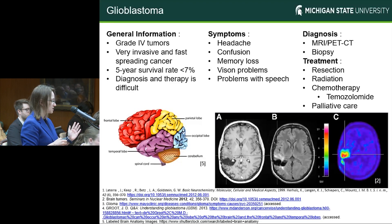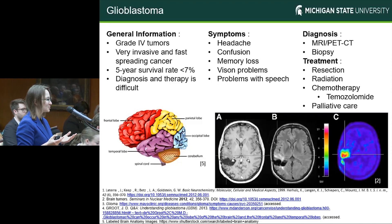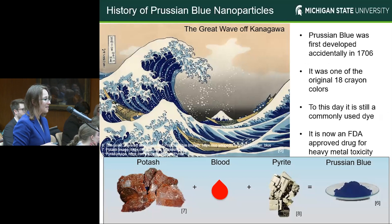Nanoparticles themselves range in sizes between one and 100 nanometers, which to put into perspective is about a thousand times smaller than a single strand of hair. The type of nanoparticles that we're focusing on are known as Prussian blue nanoparticles. They were first developed accidentally around 1706 when an artist was mixing together two different types of rocks and blood — which we assume came from some sort of animal — trying to create a red paint, and accidentally ended up coming up with a blue pigment instead, which we now know today as Prussian blue.